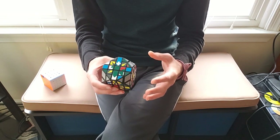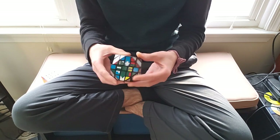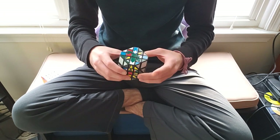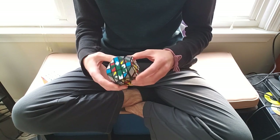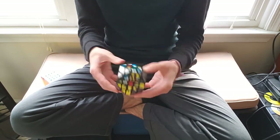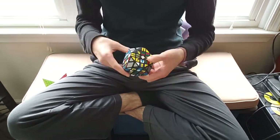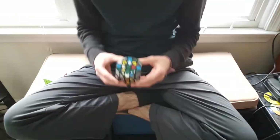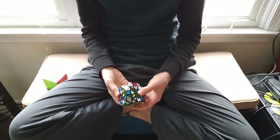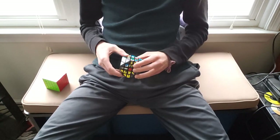So it swaps these two edges, and this center, this center, and these two centers — so it's almost center-safe, which is really exciting because we know how to solve centers. Now that I knew this alg would work and only disrupt centers a little bit, I was really excited. Things that used to be really difficult become things that, while still difficult, I know I can do them — and that was a really satisfying realization.